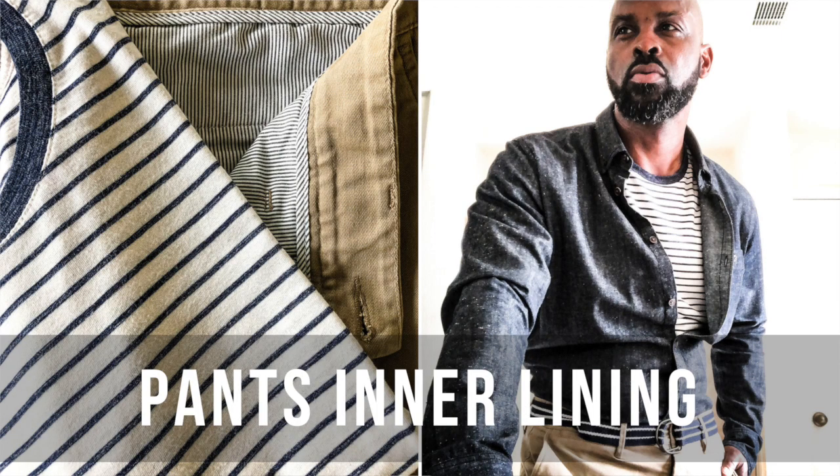Today's cheat code: when it comes to matching your pants and trousers, look on the inside. Look at the lining and waistband — there's usually some colors in there, whether it's the lining of your suit coat or the lining of your trousers and pants. It's a no-brainer cheat code, and it's one less thing you have to worry about.